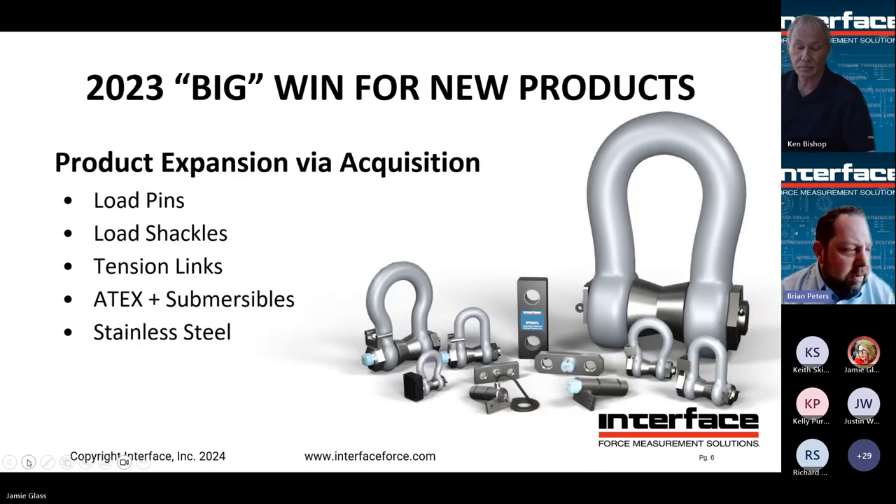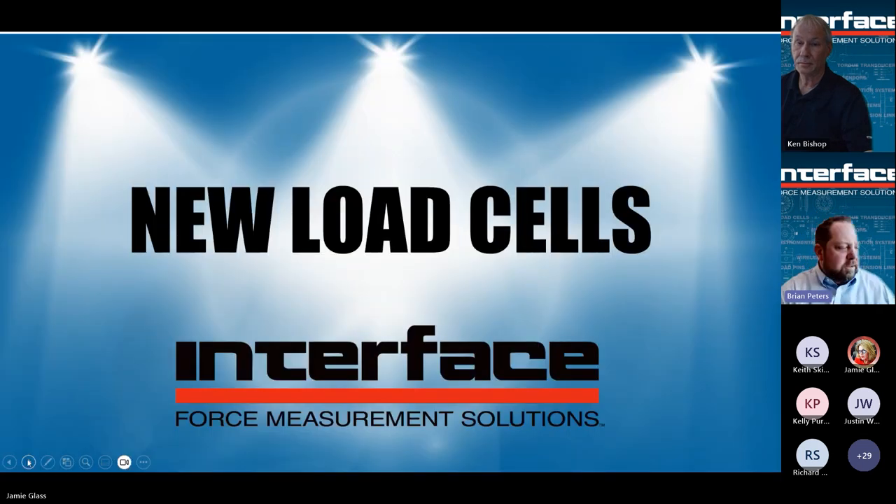2023 was a big year for Interface. Through our first acquisition, we've essentially expanded product that we've been selling and supporting internally for the last 10 years, bringing it internal with full engineering support to further customize and support these markets. In particular: load pins, load shackles, tension links, full range of additional ATEX capabilities, submersible and stainless steel — which has really pushed our portfolio into additional ruggedization and higher IP ratings than people have known Interface for in the past.